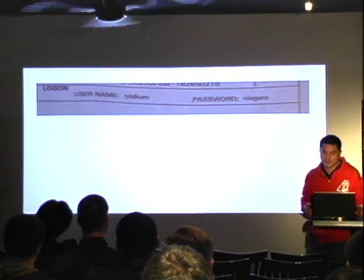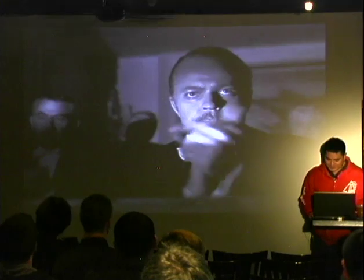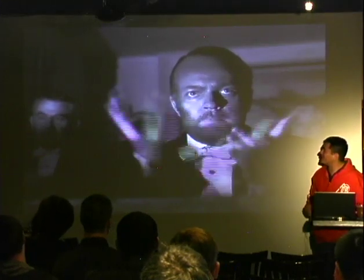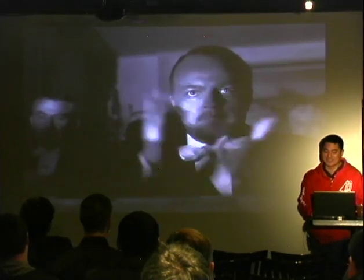They actually sell this as a security device, saying, hey, our security is so awesome — we use Java, so we have no buffer overflows. As soon as I saw that I was like, way to go, Tridium.